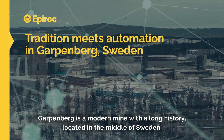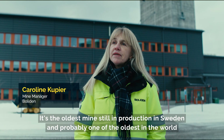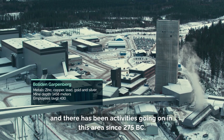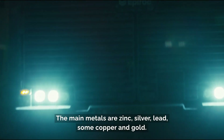Garpenberg is a modern mine with a long history, located in the middle of Sweden. It's the oldest mine still in production in Sweden and probably one of the oldest in the world. There's been activities going on in this area since 275 before Christ. The main metals are zinc, silver, lead and some copper and some gold.